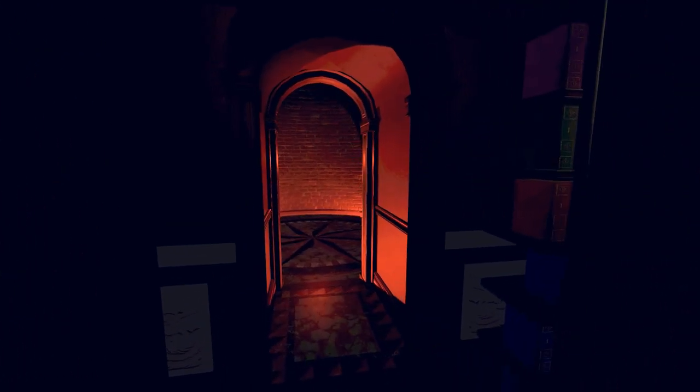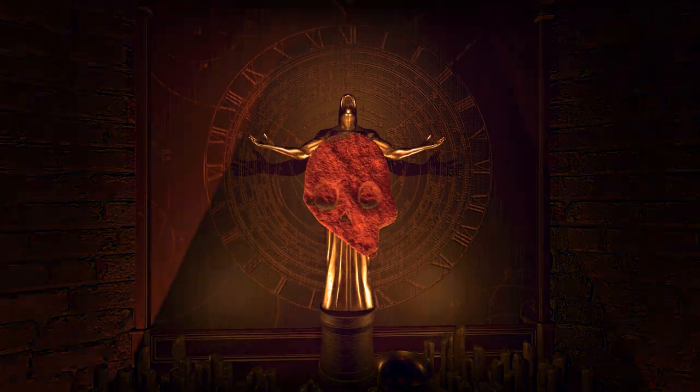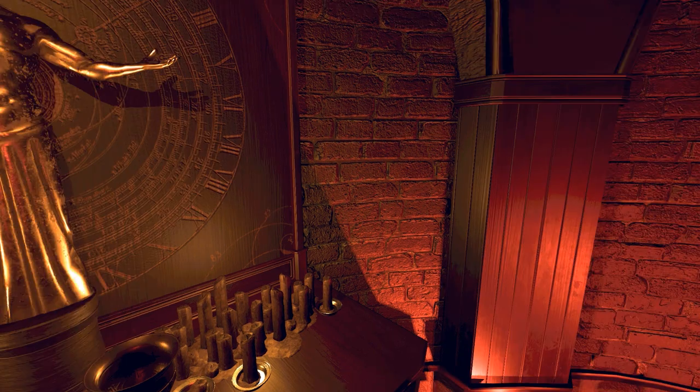Quite a tough puzzle to start this act out on. What have we got here? Is that a skull? Kind of, yeah. I have a feeling we're going to have to place that somewhere. What about that book? Can't read it. Looks like we're going upstairs.